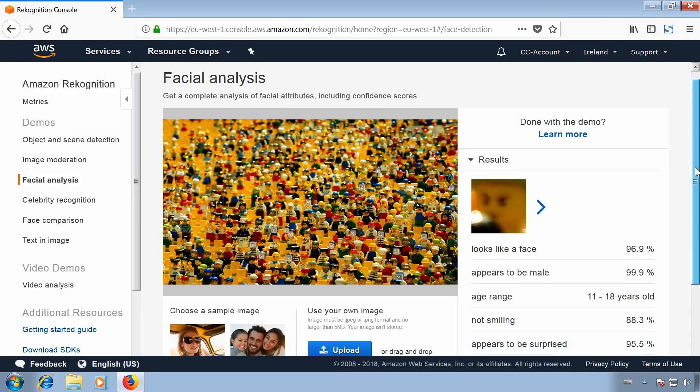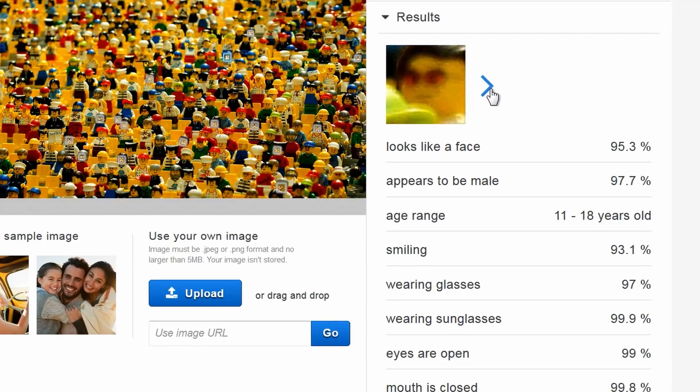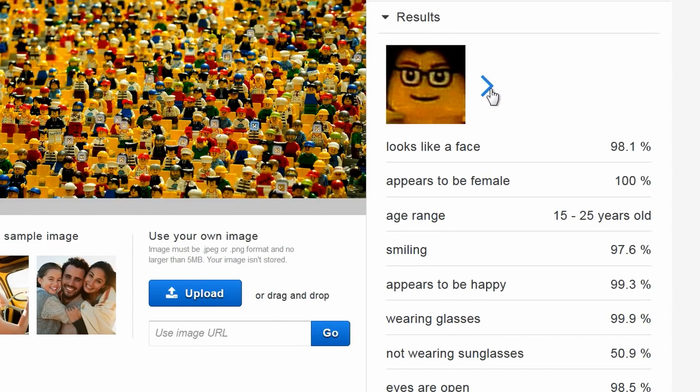I also tried the facial analysis with a LEGO crowd and it actually detected faces. It even analyzed attributes like glasses correctly, although it had trouble with the genders of the figures. Face comparison and facial recognition are probably more interesting to law enforcement. Face comparison measures similarity by comparing one face to up to 15 faces in one target image, while facial recognition is able to perform a real-time search against a collection of tens of millions of faces.